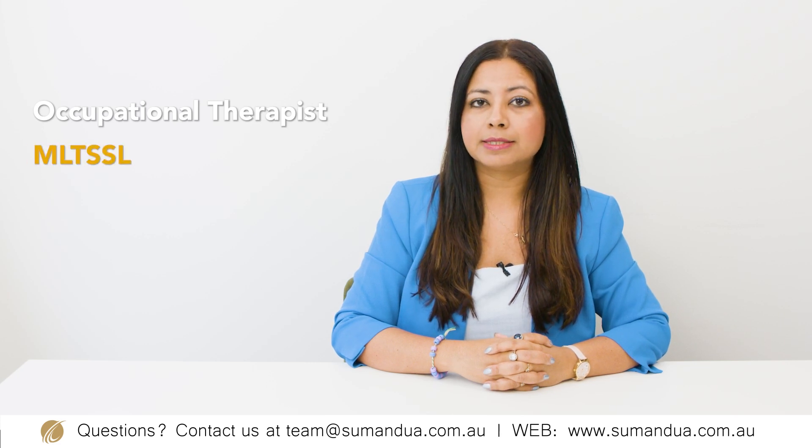The fourth course on my list is a bachelor's degree in occupational therapy and the occupation outcome is occupational therapist. This occupation is also on the MLTSSL list and the course admission requirement is to have 7 each in IELTS or equivalent test. The skills assessing body for this occupation is OTC, also known as the Occupational Therapy Council of Australia.